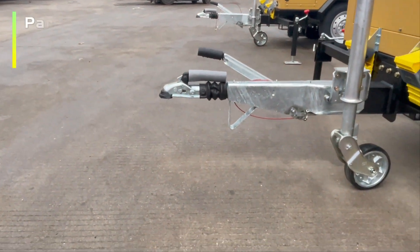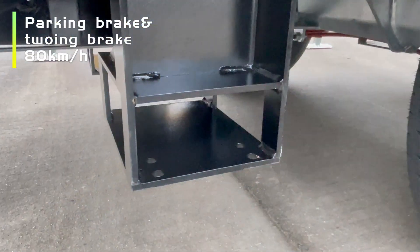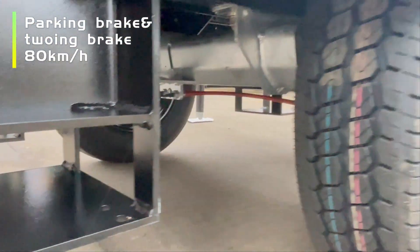We use a German brand trailer with parking brake and towing brake, and support a top speed of 18 km per hour.